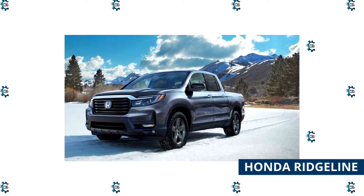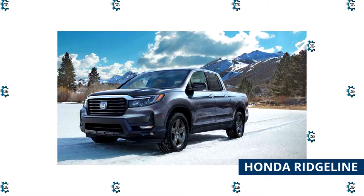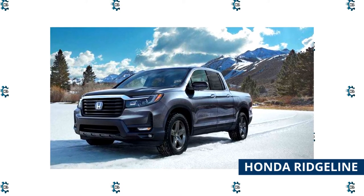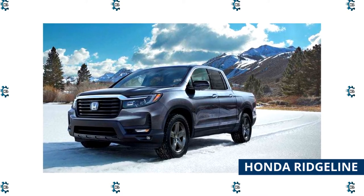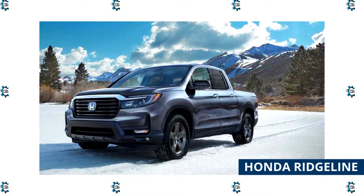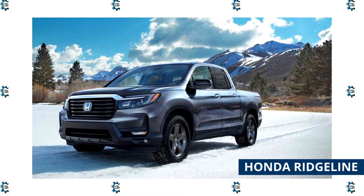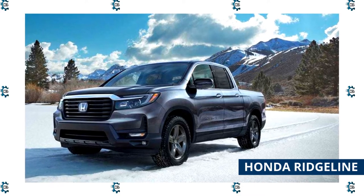Honda Ridgeline: The 2022 Honda Ridgeline is not only one of the best compact pickups, it's also a great commuter truck. That's because it sits on a unibody platform, so it feels like driving a crossover around town rather than a massive pickup. The interior is upscale and comes with plenty of tech features, like an 8-inch touchscreen and smartphone integration. Seating space is ample, and the doors open wide for easy entry and exit.